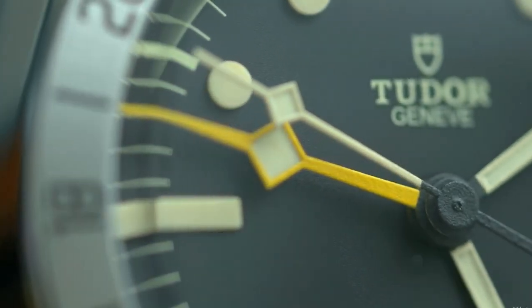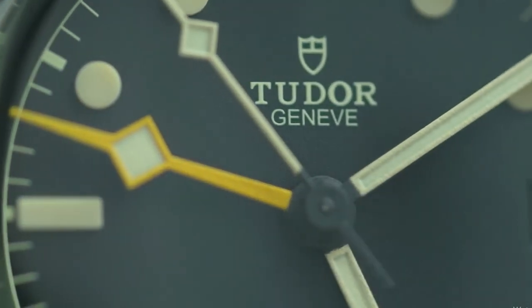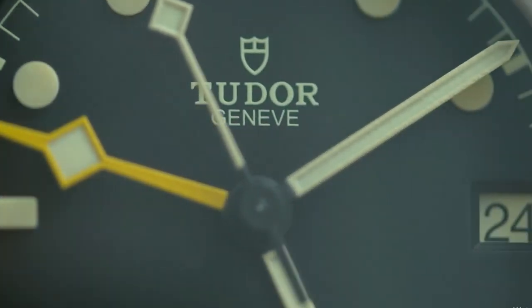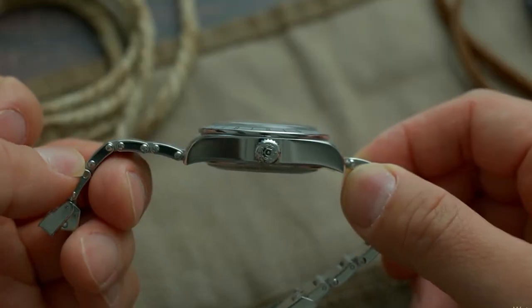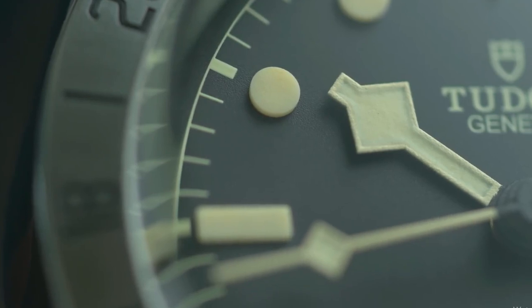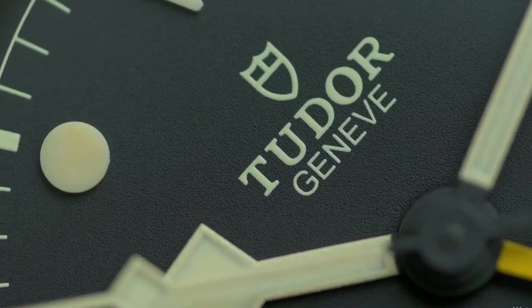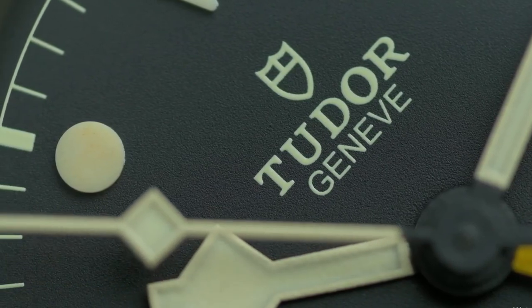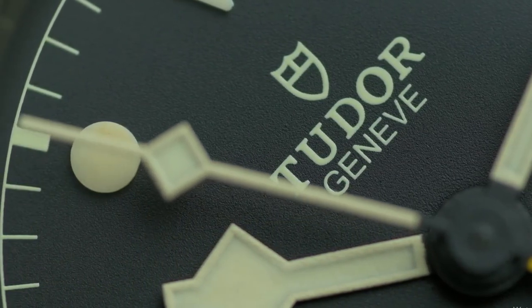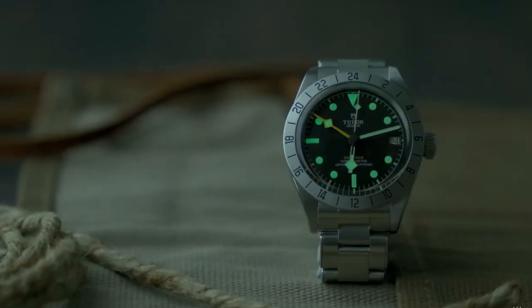Introduced in 2012, the Pelagos by Tudor has garnered significant recognition and holds a special place within the brand's collection. Its name, derived from the ancient Greek term meaning open or deep sea, perfectly captures the essence of this remarkable timepiece. The Tudor Pelagos showcases a refreshing and captivating interpretation of a classic vintage style, making it a standout among Tudor watches.